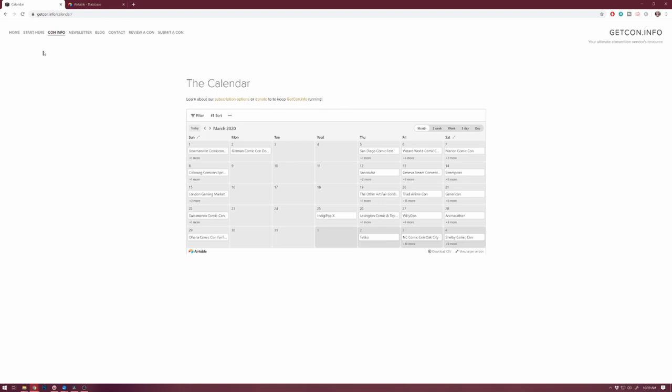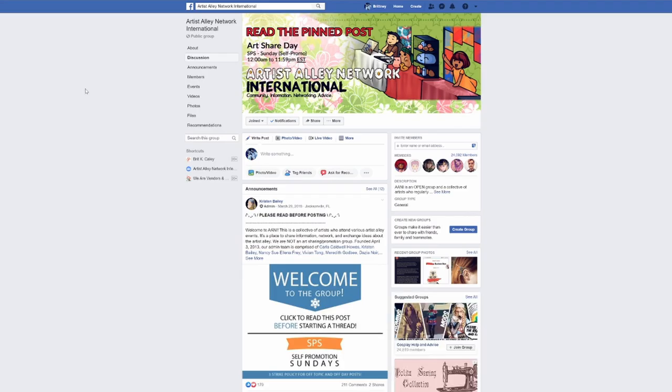I just discovered GetCon.info, so I wanted to share it with you guys. There's also the Artist Alley Network International Facebook group, which I highly, highly recommend — there's so much good information there. I recently searched the page for which suitcases are best suited for traveling to anime conventions, since I'll be going to my first convention that requires flying in 2020. I also recommend following artists that inspire you who also do conventions, and start making a list of shows they're attending. This has helped me so much to figure out which cons are good and which are not.